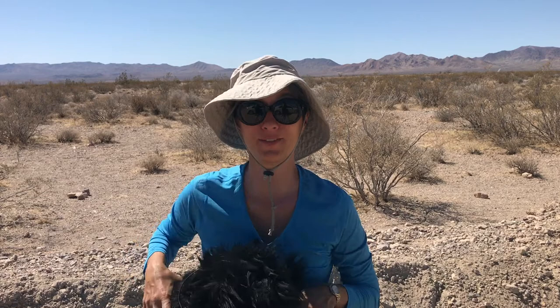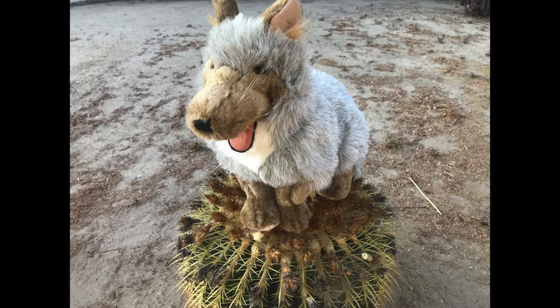Omnivores — animals that eat both plants and other animals — have lots of choices for food in the desert. Ravens and coyotes are omnivores. Coyotes are also considered decomposers. Decomposers eat the leftovers. Bacteria and worms are decomposers who feed on rotting plants and animal waste. Decomposers clean up the desert and put nutrients back into the soil.